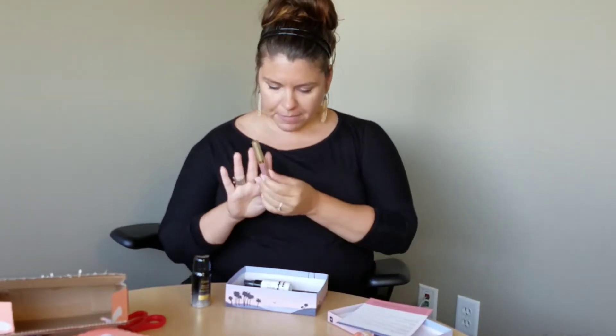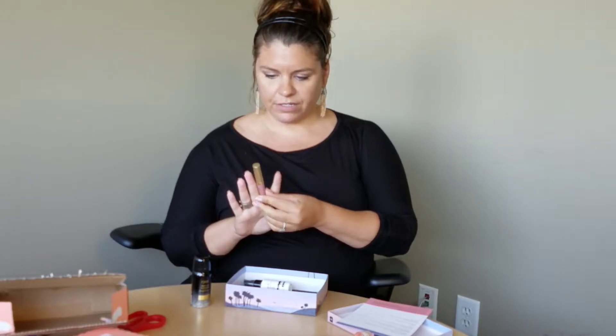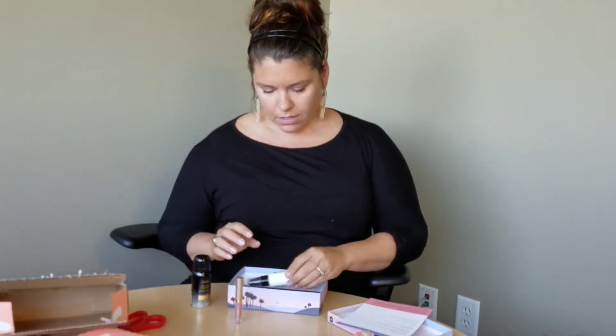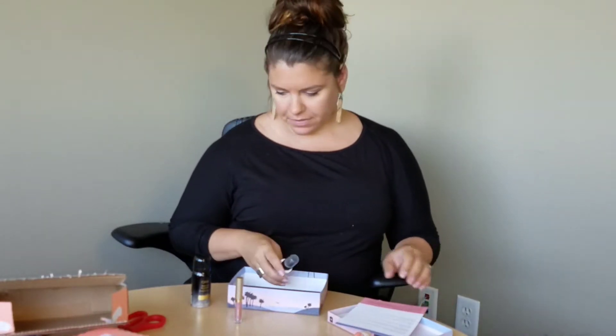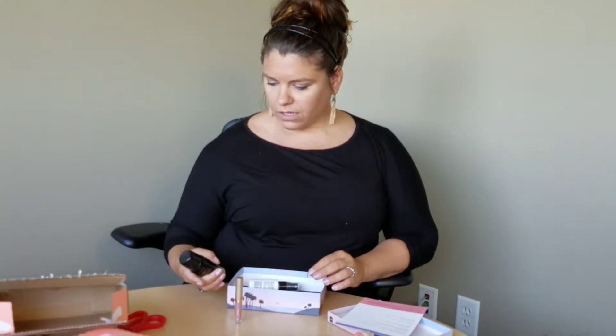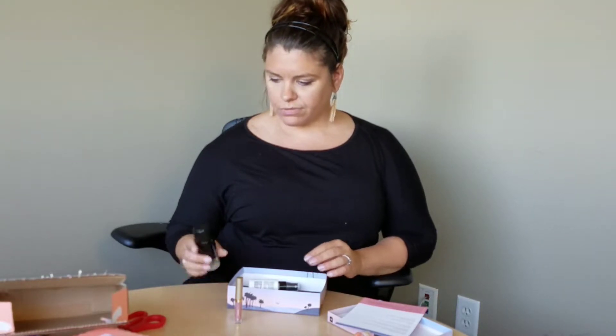I got a Stila lip gloss, just like yours, just a different color - a little more natural. I have to say I like my color a little better. What do I got here? Oh, Oribe Gold Lust Dry Sheen. I think that's what you picked, because that was what I was tempted to pick, and I decided to go with the curated box.